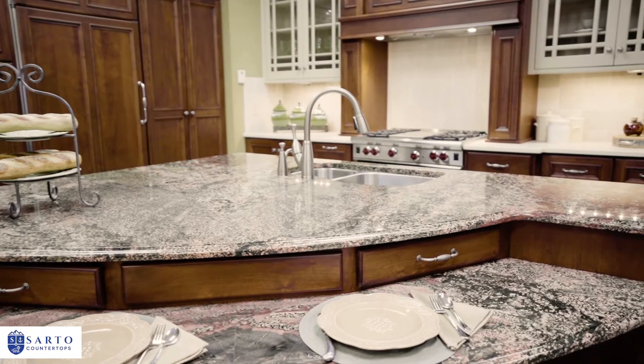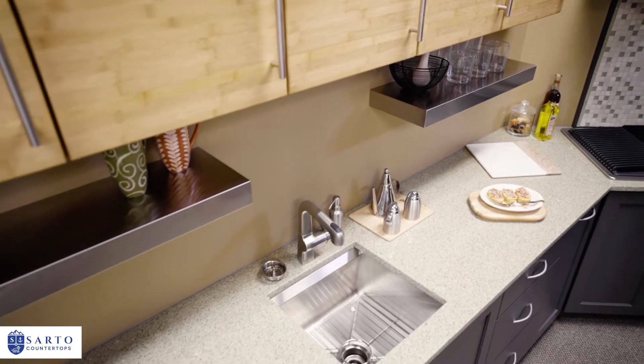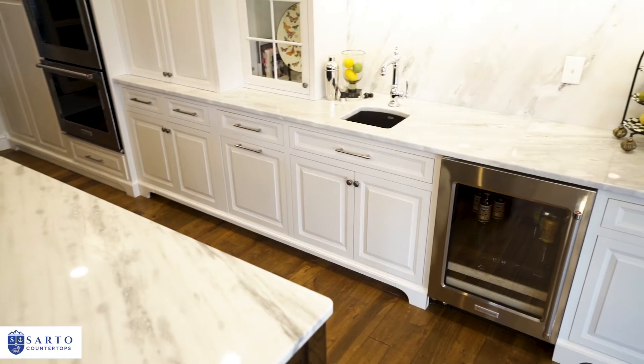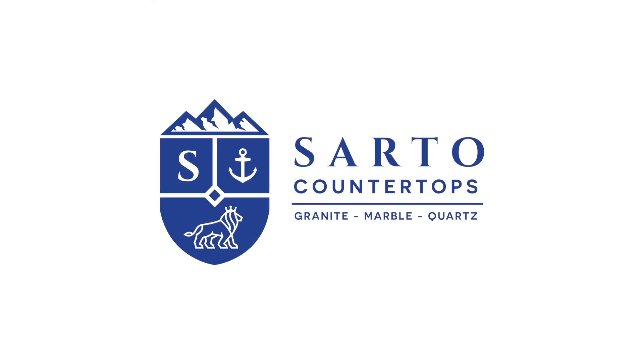If at any time a problem arises with your countertops, we will resolve it, guaranteed. Now you're all set and for a lifetime. We stand behind our work with confidence, knowing that the utmost attention to detail went into your project. From everyone here at Sarto Countertops, thanks for watching.